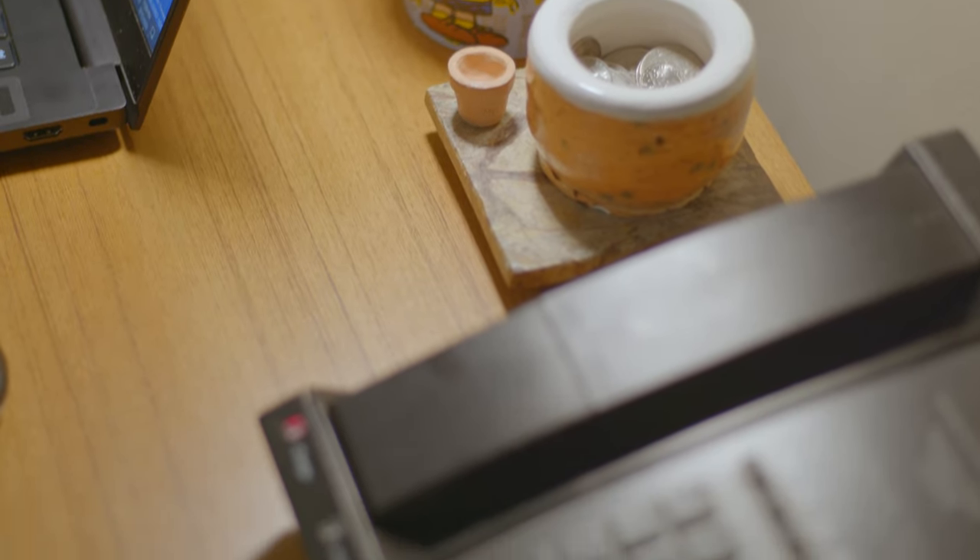It was actually quite simple. I just called the tech support line and told them I was trying to set up a printer. I gave them the MAC address, and they set it up so it didn't have to follow any of the regular rules of the Wi-Fi.